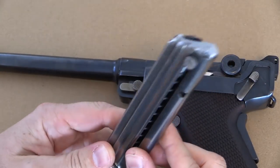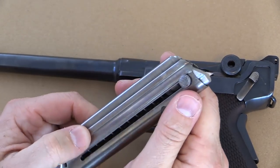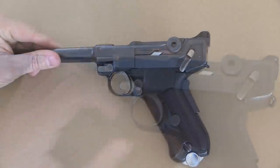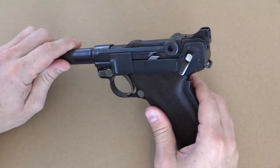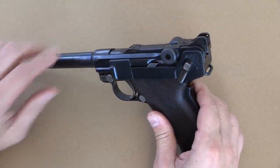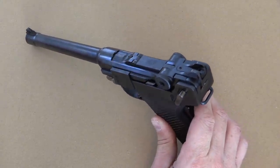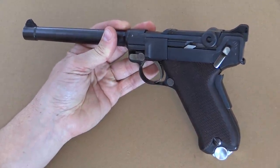The magazine holds 7 rounds. It is an extremely stiff magazine spring — it comes with a loading tool, which is an absolute necessity to load more than about 3 rounds. That strength of the magazine spring is necessary because the Luger toggle action cycles very, very quickly, and it requires an extremely strong and fast magazine spring to reliably feed ammunition.